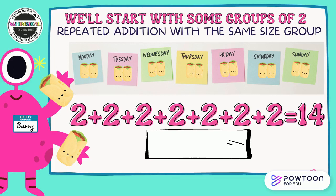We'll start with some groups of two. Below you see a repeated addition problem with the same size groups. Meet Barry — he is obsessed with burritos. He eats two burritos on Monday, two burritos on Tuesday, two burritos on Wednesday, Thursday, Friday, Saturday, Sunday. We can show that with this repeated addition problem.